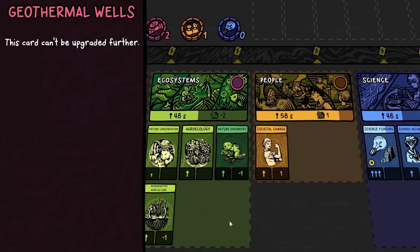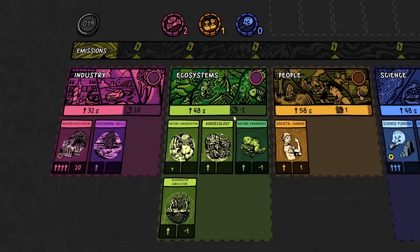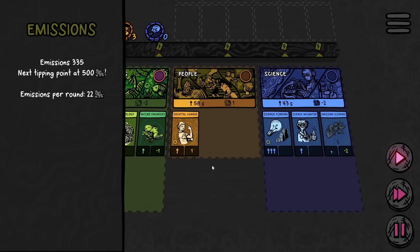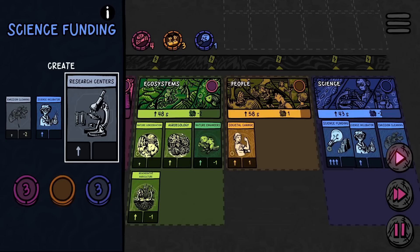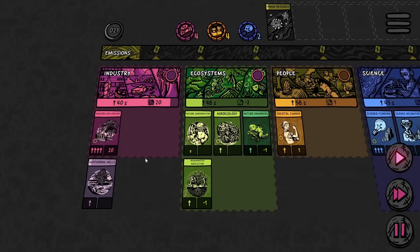And it is the geothermal wells in the industry. More emissions faster — I love that. But there's the emission cleaning over there which took away a fair chunk of the emissions we already built up. I think it would be worth it to get this research center so we can get more science points faster. I might also just get rid of the geothermal wells that's speeding up industry — we'll just let that sit outside and then it'll destroy itself.